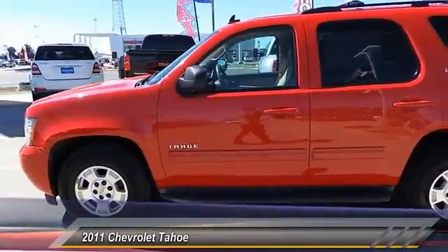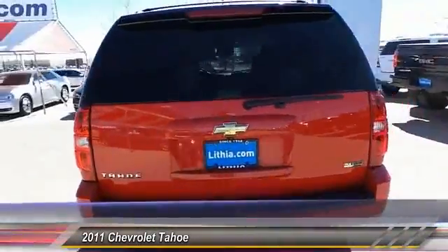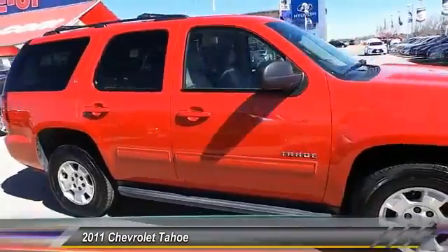2011 Tahoe. The Tahoe has been the best-selling sports utility vehicle, accounting annually for more than 25 percent of all full-size SUV registrations in the United States. This vehicle has less than 75,000 miles.